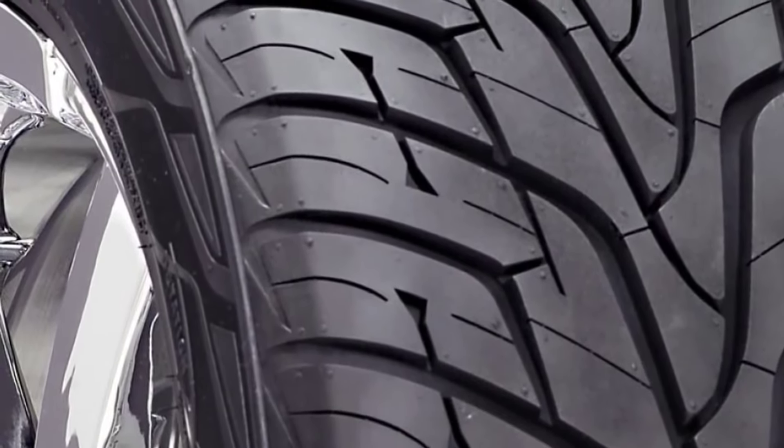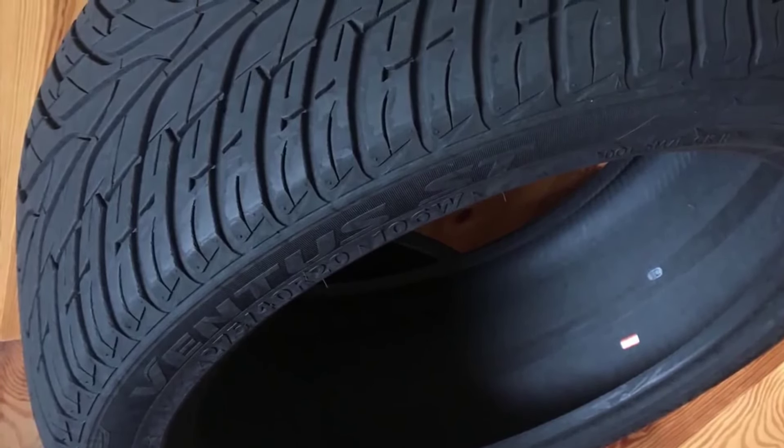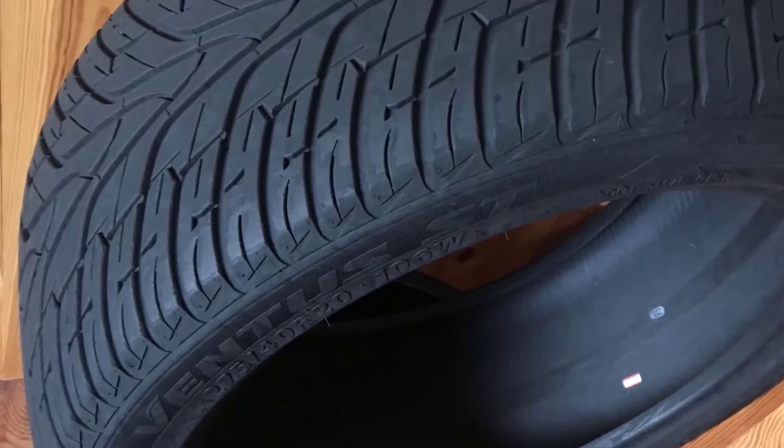Designed with an all-season silica-intensified tread compound and V-shaped tread pattern, it provides better high-speed cornering and better grip in dry conditions.